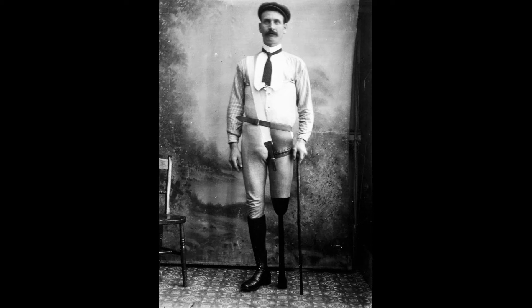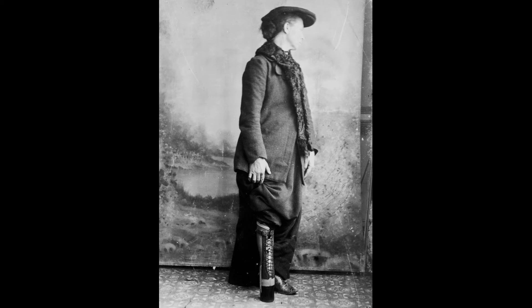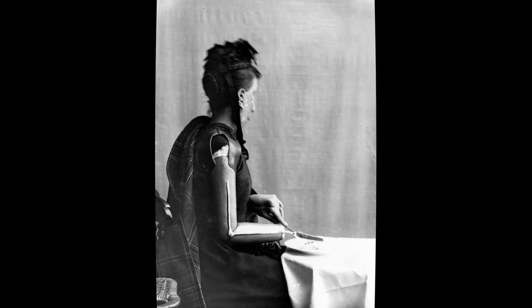Gillingham was a man of principle and, for the first 20 years, did not charge patients, however wealthy, for consultations or fitting — only for the instrument or limb itself. He continued to give the poor special treatment, allowing them to pay in installments.